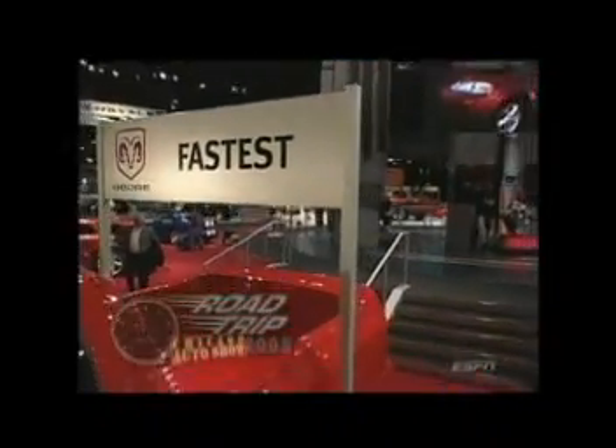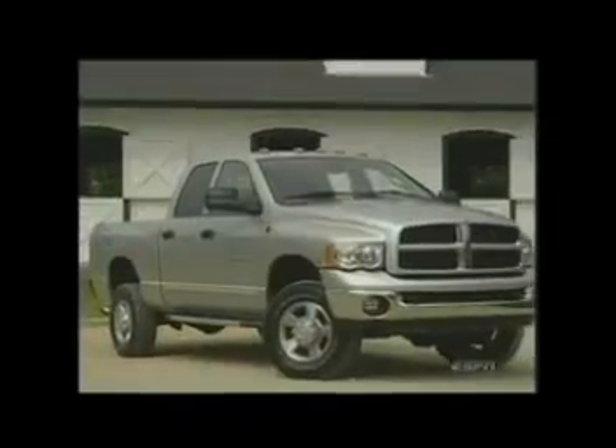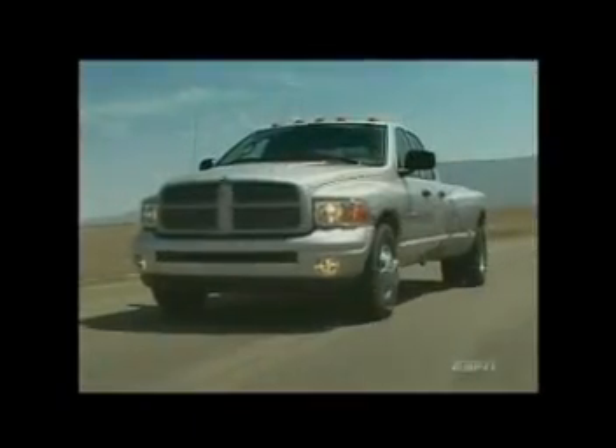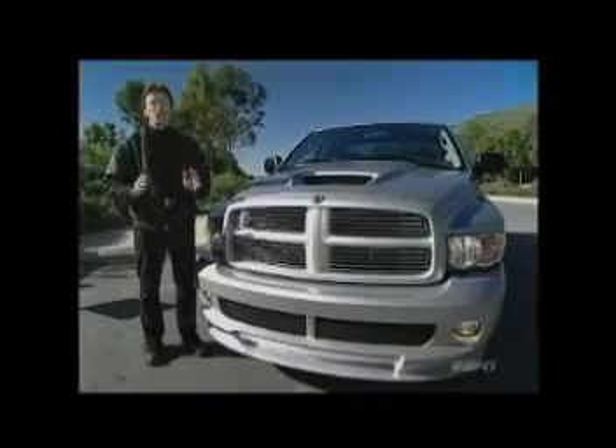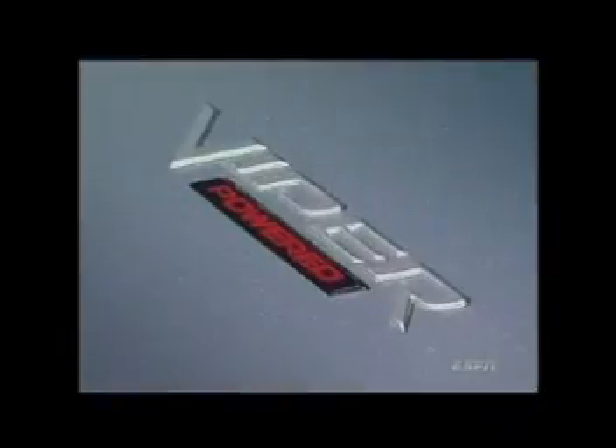Who builds the fastest four-door full-size pickup on the face of the earth? Sorry Ford and Chevy fans — the answer is Dodge. Hide the women and children because we're going to take the 500 horsepower Dodge Ram SRT-10 and put it to the test. What would you get if you crossed a Dodge Viper with a pickup truck big enough inside for six adults and having the strength to pull a 7,500 pound trailer? You'd get this — the fastest, most powerful, and just plain baddest pickup on earth: the Dodge Ram SRT-10.